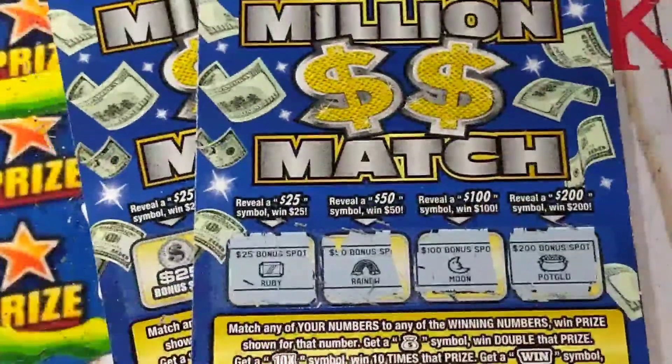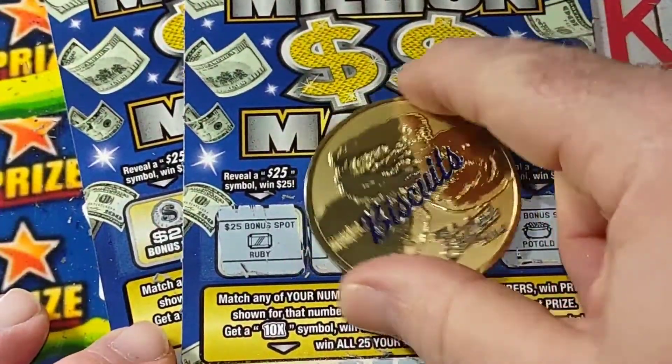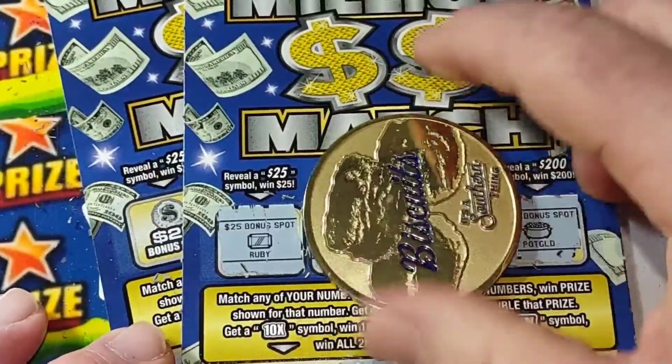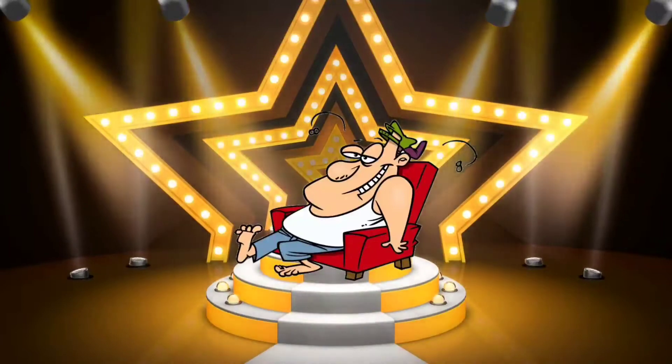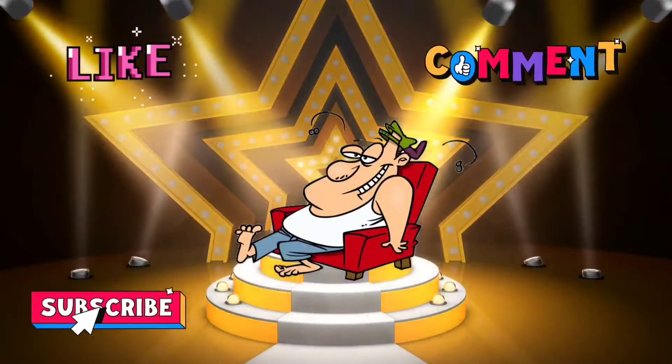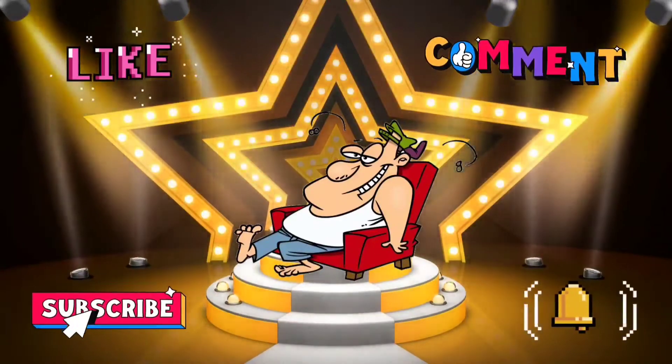Alright, well I hope everybody's having a great day and a blessed day, and I'll catch y'all next video. Ha ha ha — boy, I'm tuckered out after that video. How about give me a like, comment, and subscribe — hit that little bell doohickey. It's been a long day.